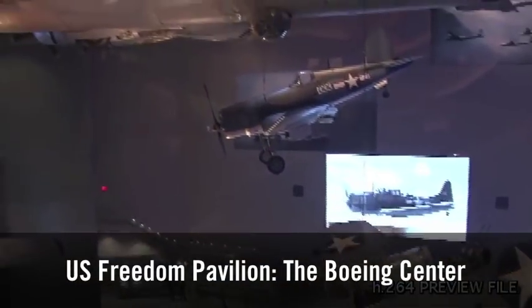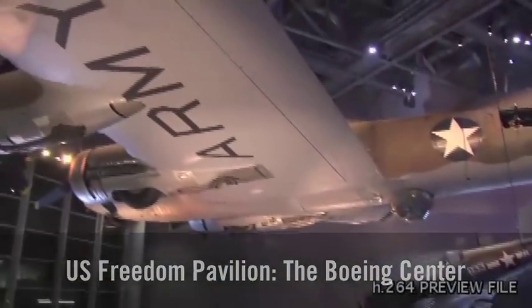Hi, everybody. We have a question today from Luke, and Luke wants to know how airplanes fly. They weigh so much, they can be so big, but how can they stay up in the air? So we've come to the U.S. Freedom Pavilion, the Boeing Center, to see some of these planes and to get an answer.